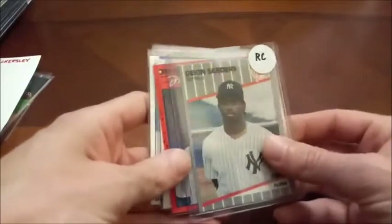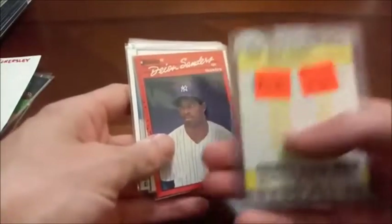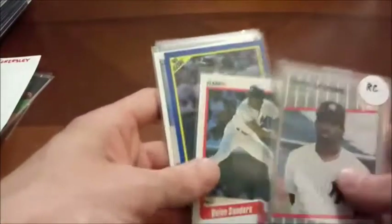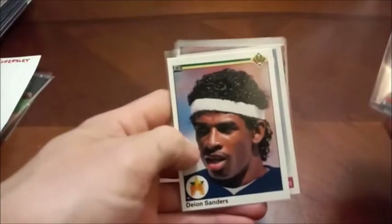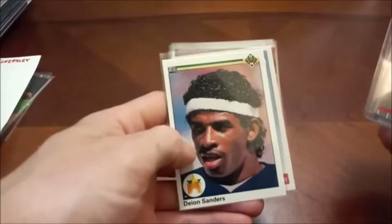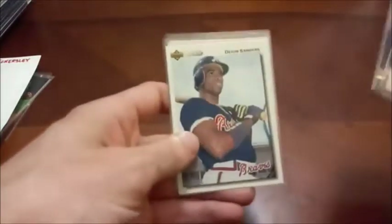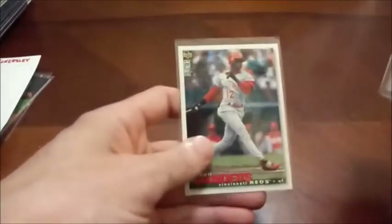There's a Deion Sanders rookie card — I don't know if that might be Fleer glossy. No, I think it's just Update. More Deion Sanders. Of course he's not a Hall of Famer on the baseball side of things, at least. Here's his 90 Upper Deck rookie where he is in his football jersey. Don't ever remember him wearing the headband while on the baseball diamond, because you have to wear a baseball cap, so it wouldn't make much sense.